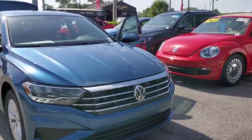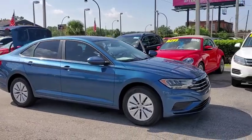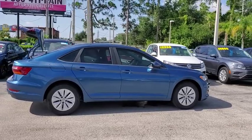Take a ride in the 2019 Volkswagen Jetta. The Jetta is a premium car that is family-friendly with a great price. Agile and confident handling. Volkswagen Jetta.